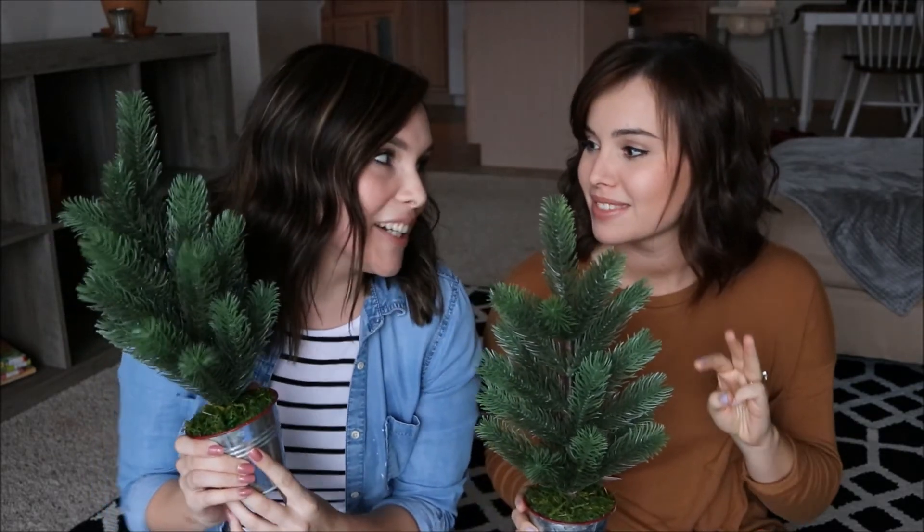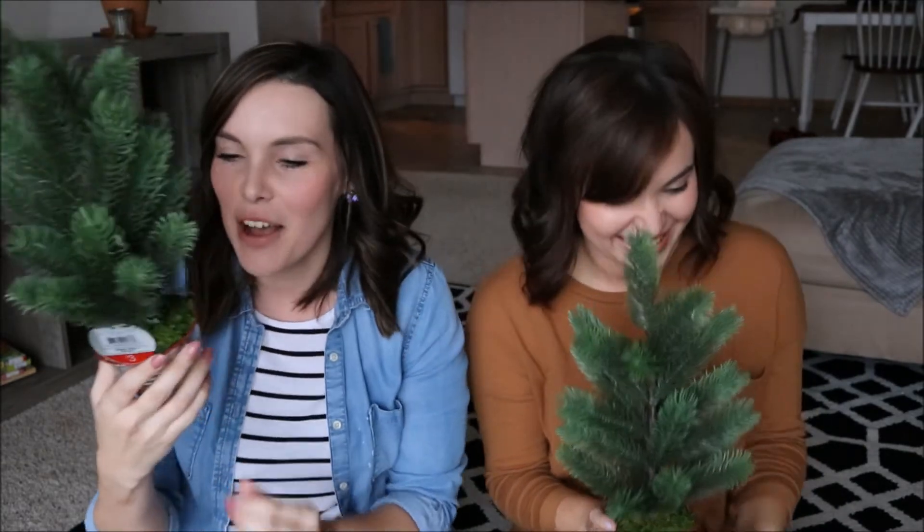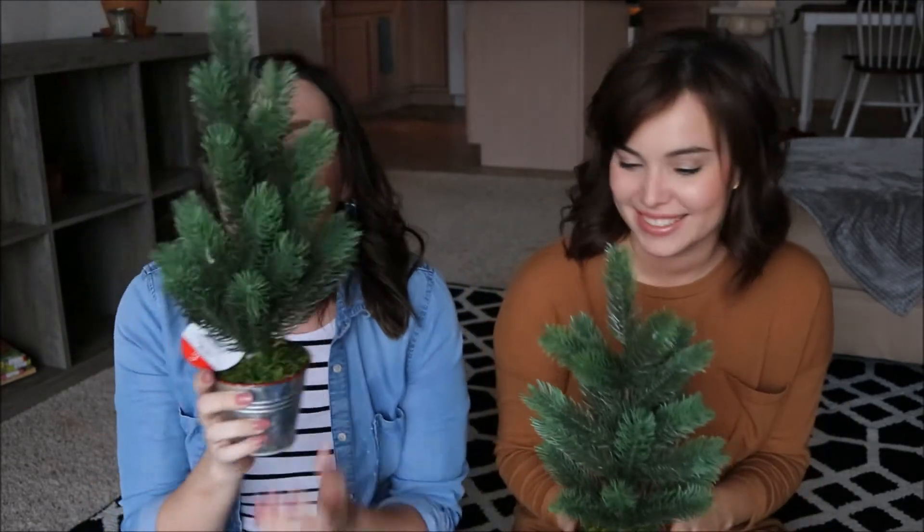We both got mini Christmas trees from the dollar spot — three dollars each. It's really more like the three to seven dollar spot, but aren't these adorable? We were talking about putting a strand of LED lights in them because that'd be so cute, but the battery pack is huge and hard to hide. Maybe we'd do a garland instead — if you know how we should decorate these trees, let us know in the comments!